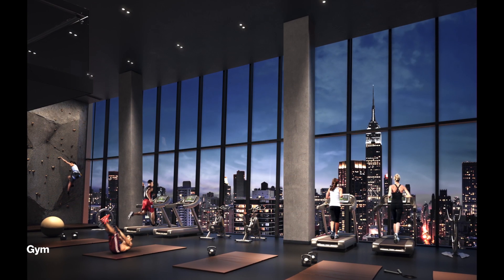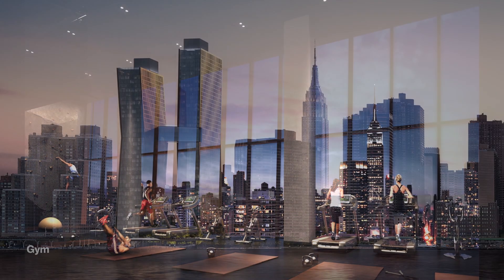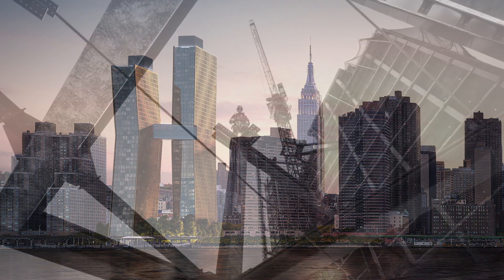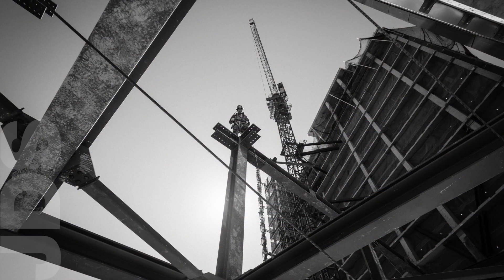Close to a million square feet. It's one of the largest in New York City. It's one of the largest any of us will work on in our careers. We face that challenge every day.